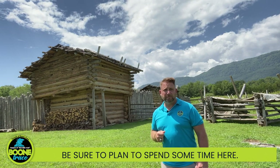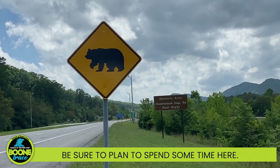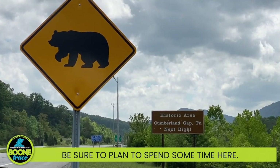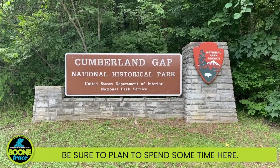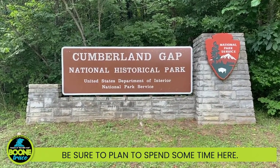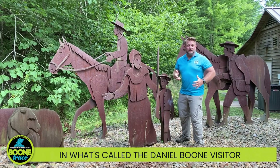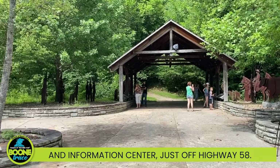Be sure to plan to spend some time here. We're now on the south side of the Gap in what's called the Danuboon Visitor and Information Center, just off Highway 58.